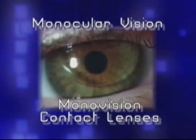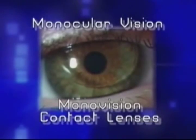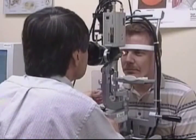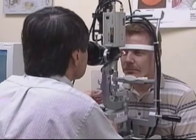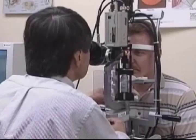Monocular vision and monovision contact lenses are two areas of concern with regard to medical certification. If you notice any change in your visual capabilities, bring it to the attention of your aviation medical examiner, or AME.